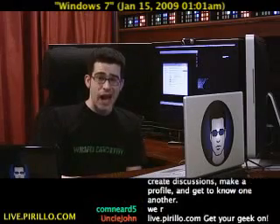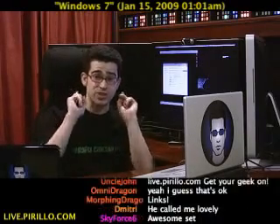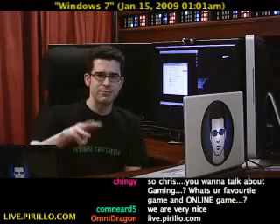You're also welcome to join us in the chat room. We're typically talking tech 24 hours a day, 7 days a week, in conjunction with this live video feed at live.parillo.com. We'll see you later.